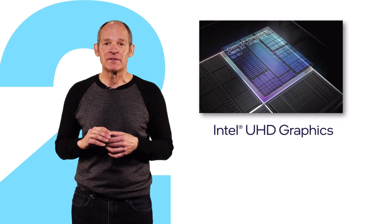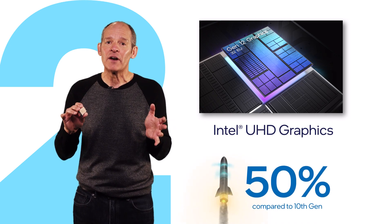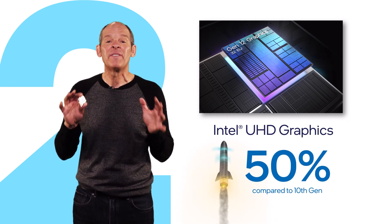Second, new enhanced graphics. Compared to 10th Gen desktop processors, Rocket Lake's integrated graphics performance jumps up to 50%.